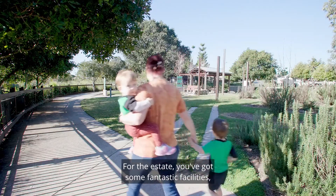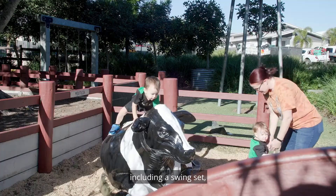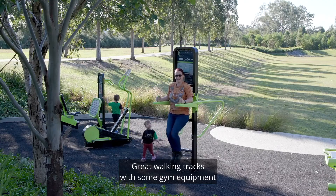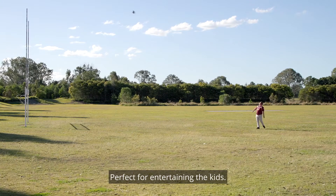For the estate you've got some fantastic facilities including a swing set, farmed animals with a barbecue and entertaining area, great walking tracks with some gym equipment, and even a footy field with goalposts — perfect for entertaining the kids.